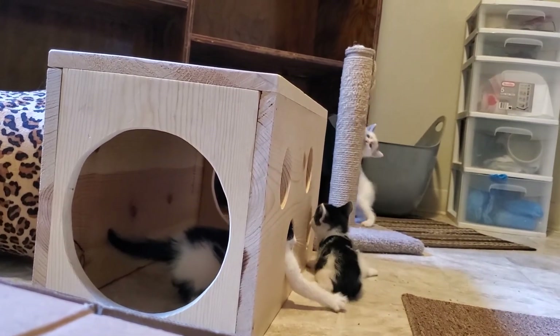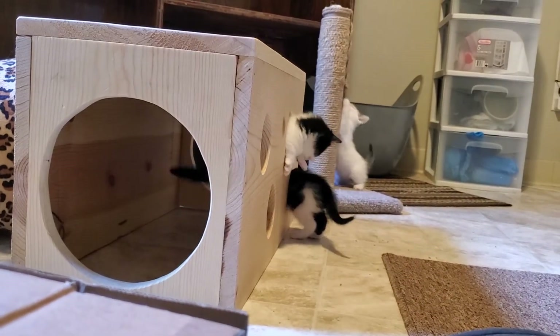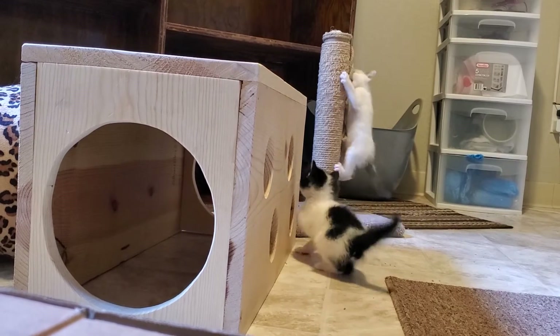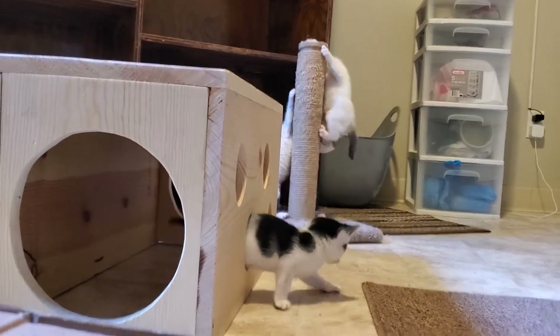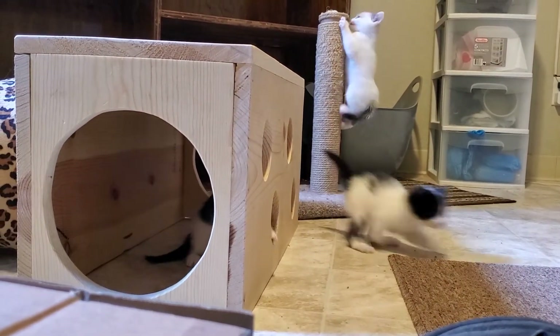I have all three of them in the frame at the same time. They're so busy. That's cute when you see one head sticking out and the other butt sticking out on the other side — looks like one big kitty.